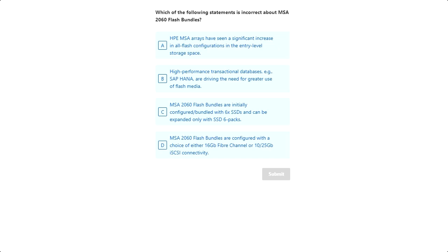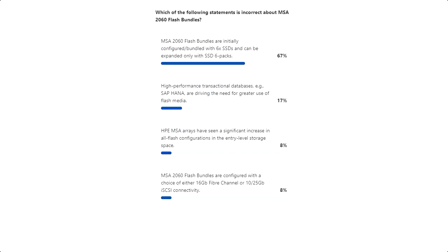This brings us to our second question: which of the following statements is incorrect about MSA 2060 flash bundles? Quite a few of you figured out that C is the incorrect statement — flash bundles are actually configured with 12 SSDs, not six. We do that to meet the minimum requirement for the MSA DP Plus RAID technology that comes with MSA. You can also upgrade MSA not only with SSD six packs but also with our hard drive portfolio.